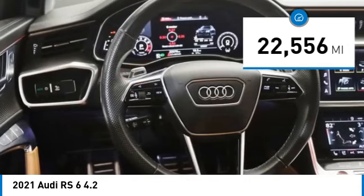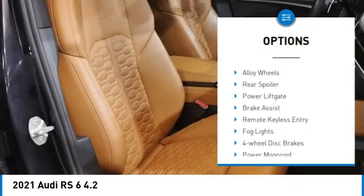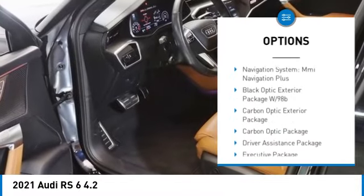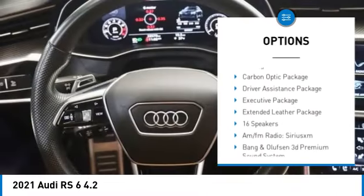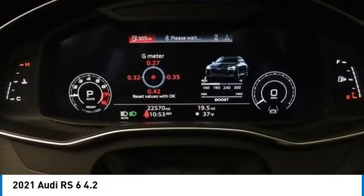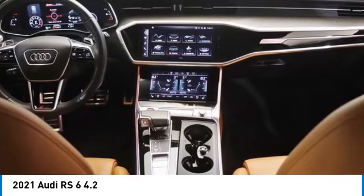Here are some of this vehicle's great options: rain-sensing wipers, alloy wheels, rear spoiler, power liftgate, brake assist, remote keyless entry, fog lights, four-wheel disc brakes, power moonroof, and speed control.